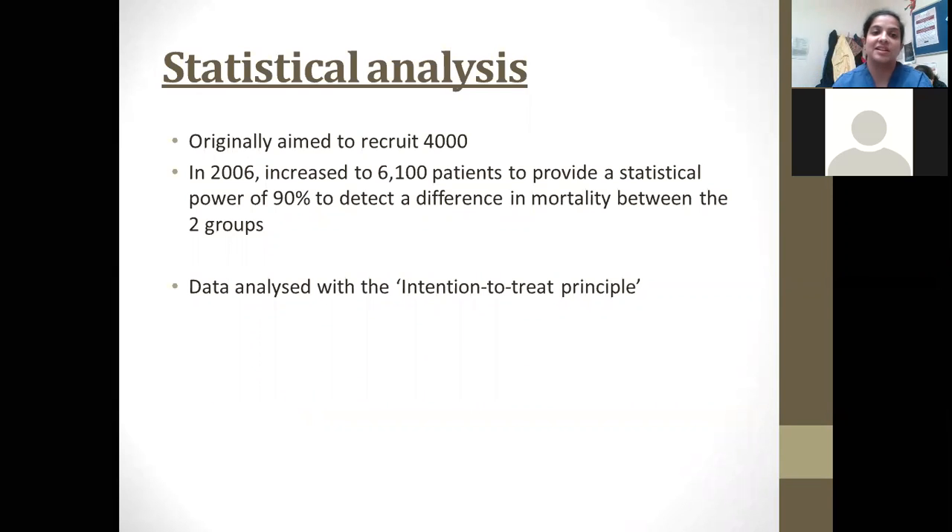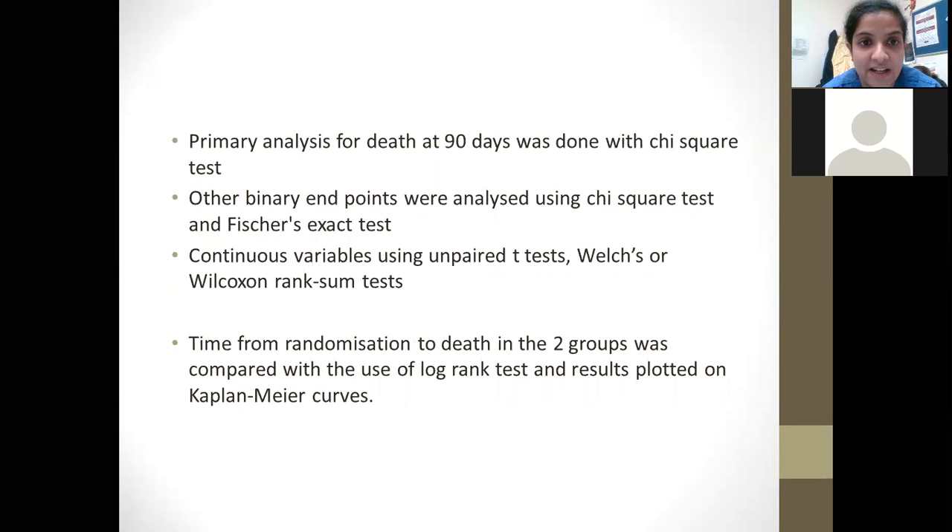The study originally aimed to recruit about 4,000 patients, but in 2006 this was increased to 6,100 patients to achieve a more statistically significant result with a power of 90% to detect a difference in mortality between the two groups. Data was analyzed with the intention-to-treat principle. Primary analysis for death at 90 days used the chi-square test; binary endpoints used chi-square and Fisher's exact tests; continuous variables were compared using unpaired t-tests, Welch's and Wilcoxon's rank-sum tests; and time to death was compared using log-rank tests, with results plotted on Kaplan-Meier curves.